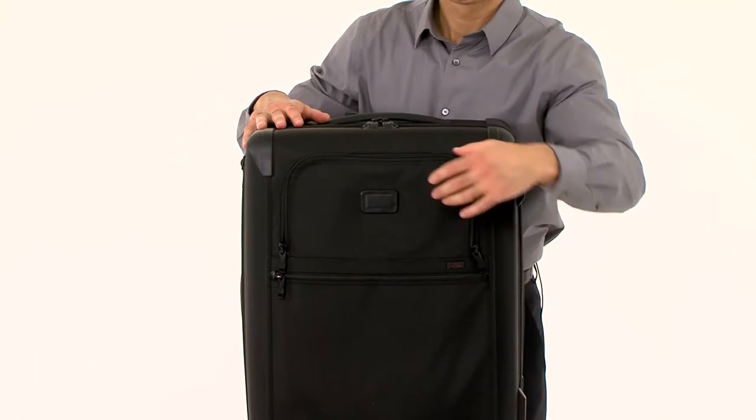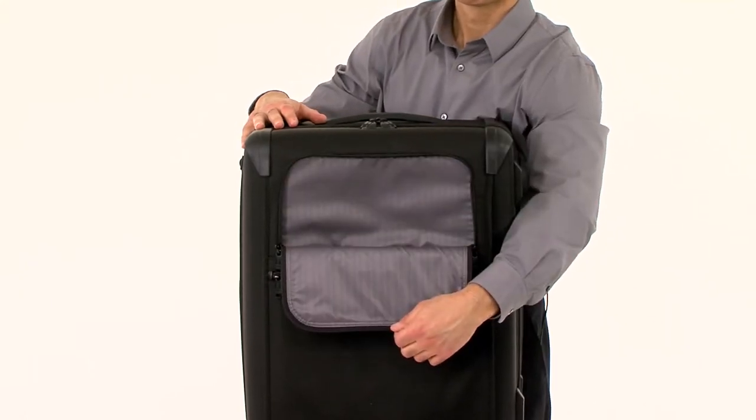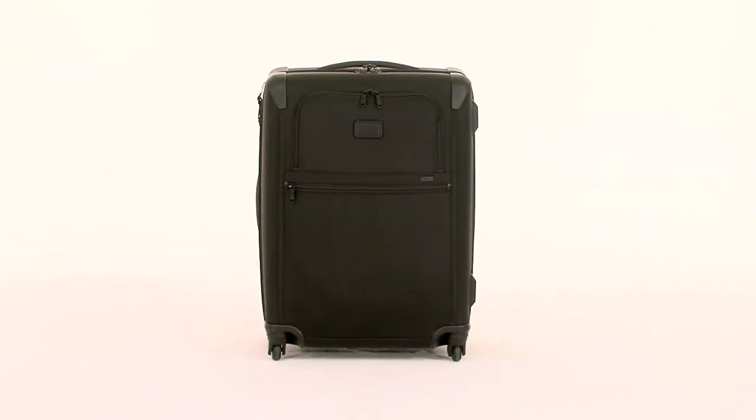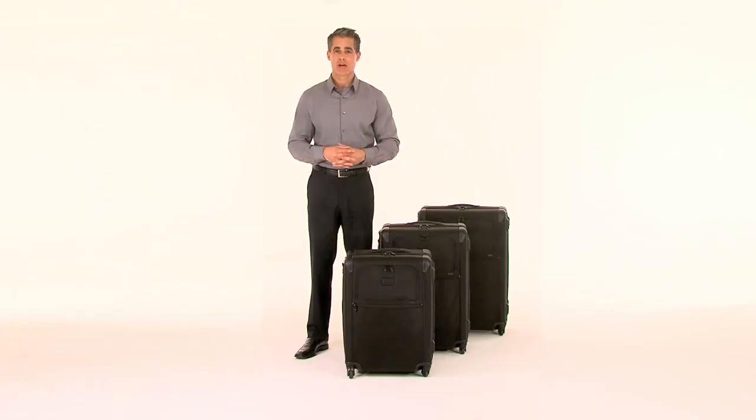Our iconic U-zip pocket on the outside is now better than ever. It expands inward to hold more items without increasing the bag's external width, letting you stay within airline regulations.